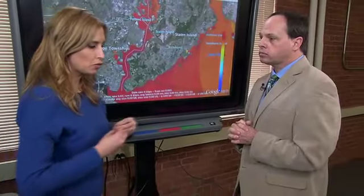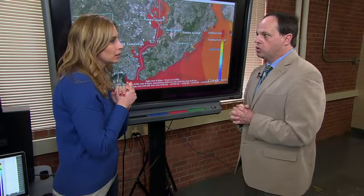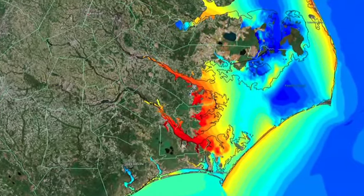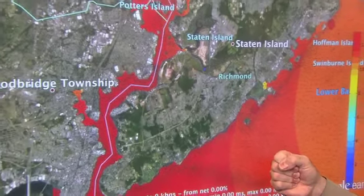Brian Blanton runs the model for the Southeast. How accurate was it? It was within a foot or a half of a foot in almost every region that we had data for in North Carolina.